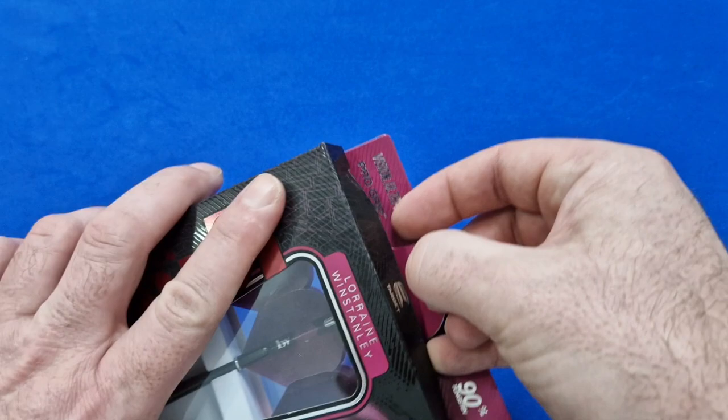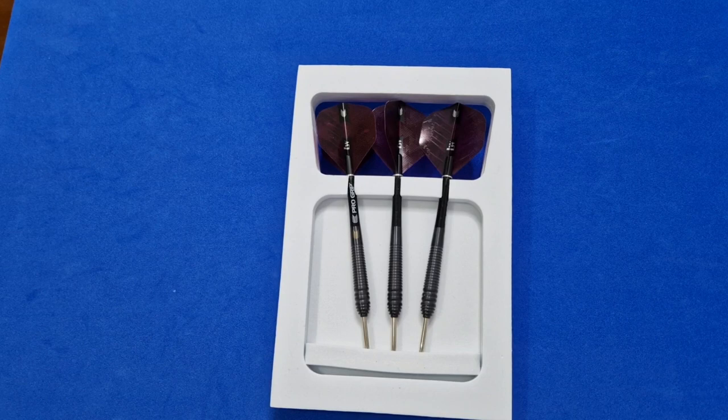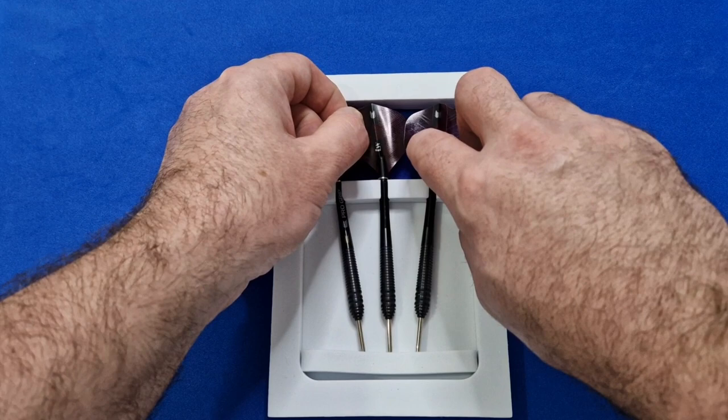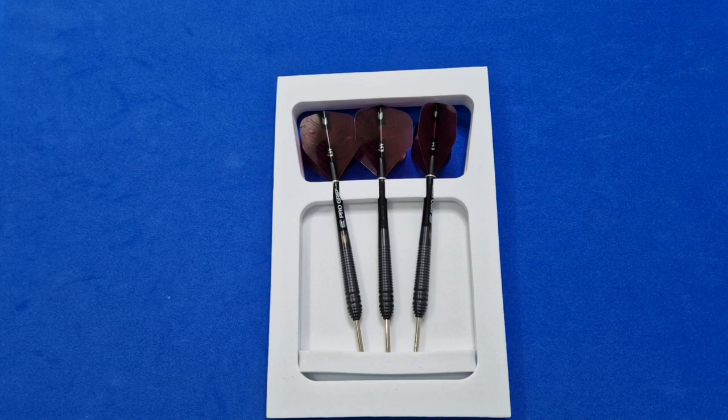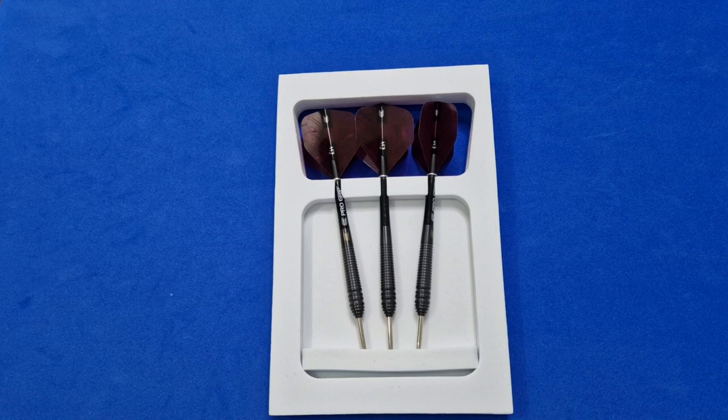I purchased these from Premier Darts — fairly new to the online shop; they started on eBay a few years ago but their service is impeccable. These were £61.95 and that includes shipping. If you order before 3 o'clock it's next day delivery.